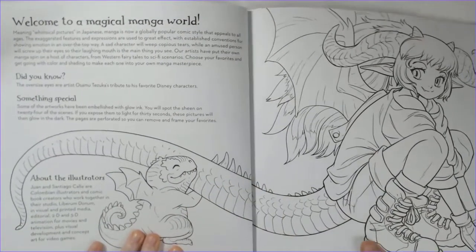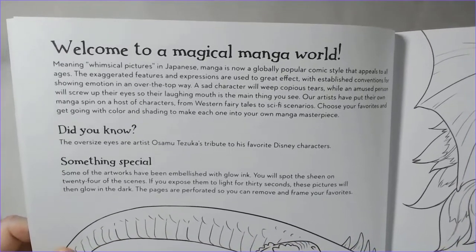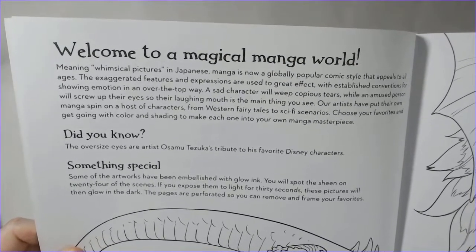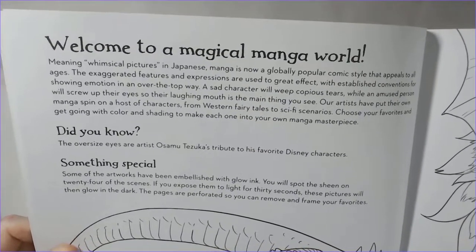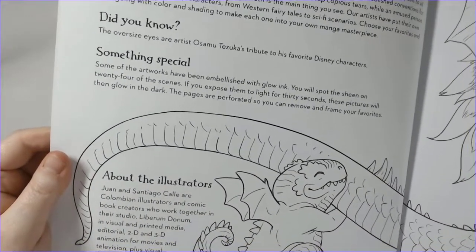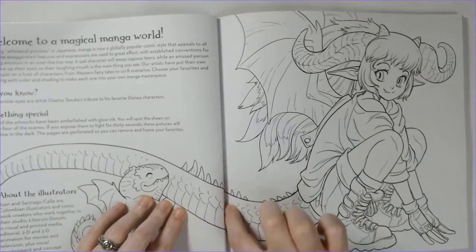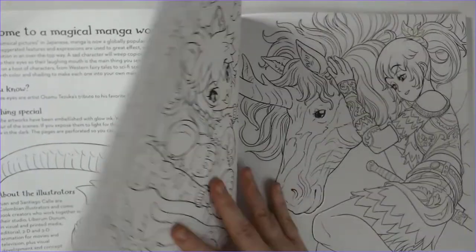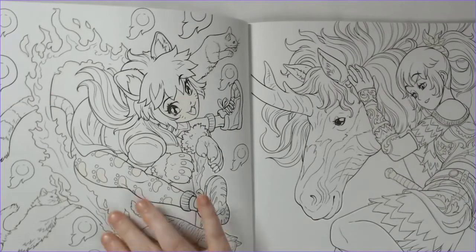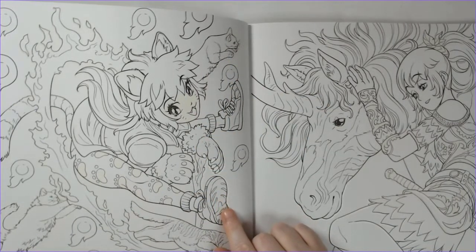Here is the front double page spread. Some of the artworks have been embellished with glow ink — you'll spot the sheen on 24 of the scenes. You expose them to light for 30 seconds and these pictures will then glow in the dark. The pages are perforated so you can remove and frame your favorites. And then about the illustrators. This is very cute — I can see the perforation. It's not all the way into the binding — you get about an inch gap there. So keep that in mind if there are double page spreads. Look at this first picture — her going through the fire with the kitties. That is absolutely stinking cute.